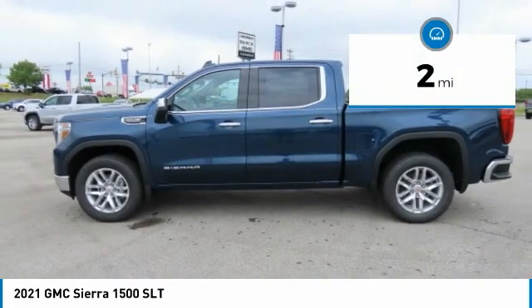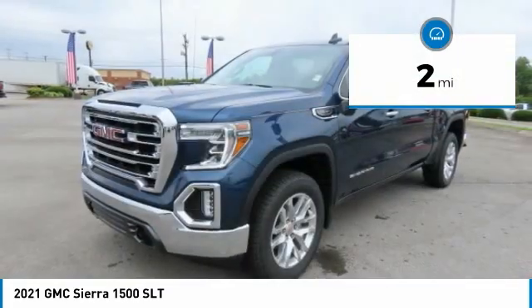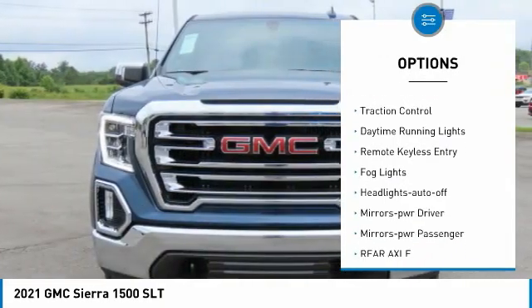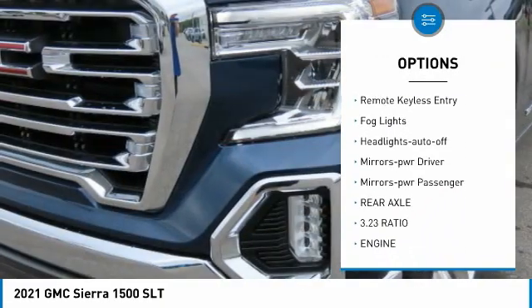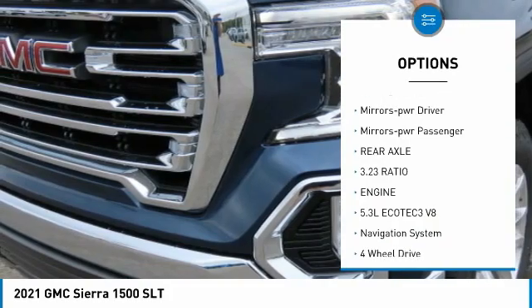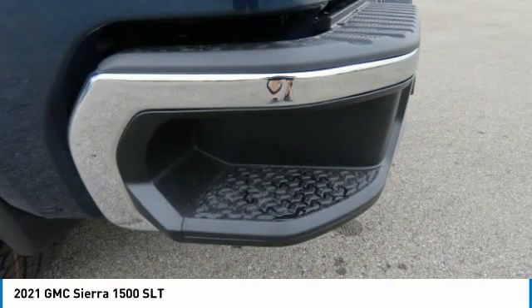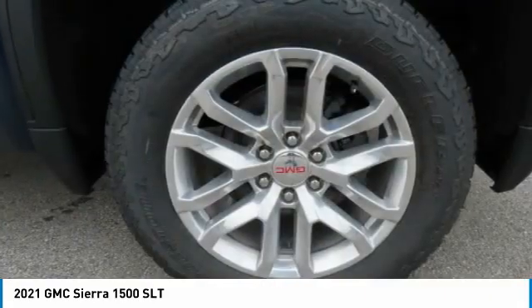This vehicle has less than 100 miles. Here are some of this vehicle's great options: sliding rear window, towing package, heated side mirrors, traction control, daytime running lights, remote keyless entry, fog lights, headlights auto off, mirror memory, mirrors power, passenger.